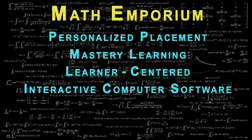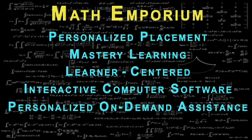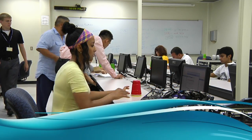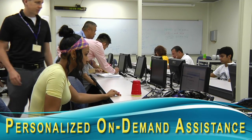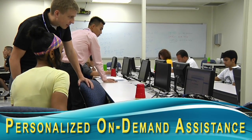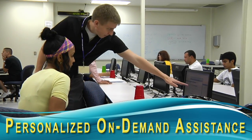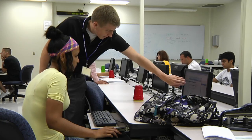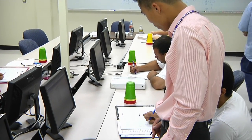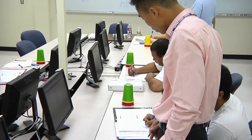Perhaps one of the most unique aspects of the Math Emporium is its personalized on-demand assistance. Lectures are replaced by mini-lectures, thus allowing instructors and assistants more class time to work with students at their computer stations. This is an important aspect of the Emporium because students learn math by doing math. Consequently, the Emporium is designed so that students spend most of their class time working on math problems and receiving assistance as needed.